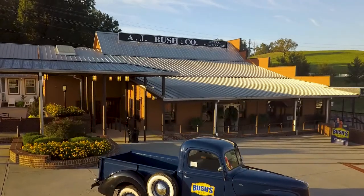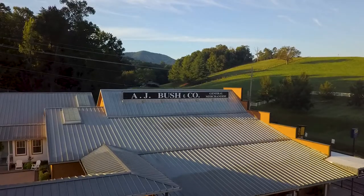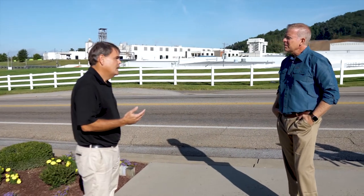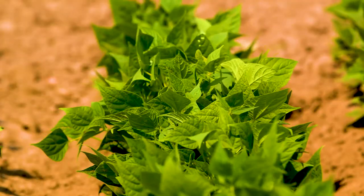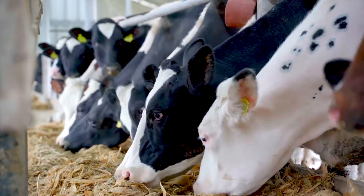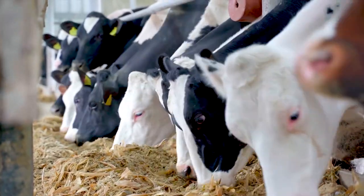Why build a company around such a small bean? Beans are a superfood — high in fiber, high in protein, no cholesterol, no fat. The average American probably gets half the fiber they need. Beans also lock nitrogen into the soil, so from an environmental standpoint, they require fewer chemicals. You have to feed vegetable protein to animals to get protein, so from a sustainability standpoint, if you're talking about feeding the world, beans are a great source of protein.